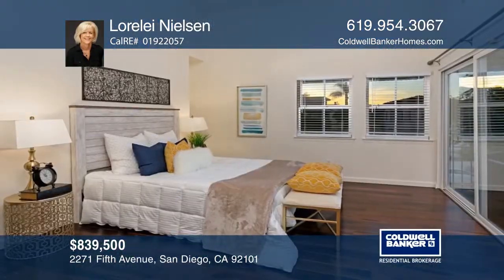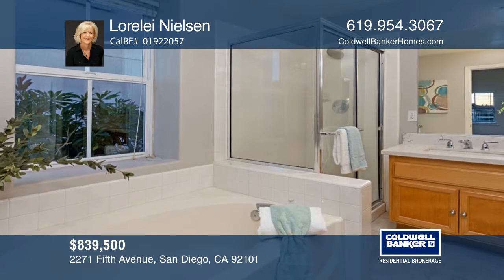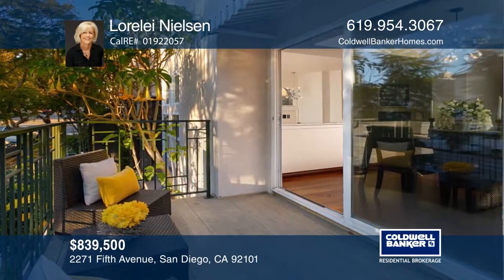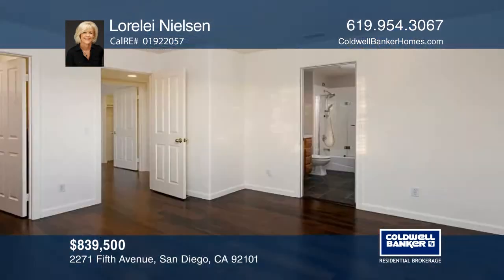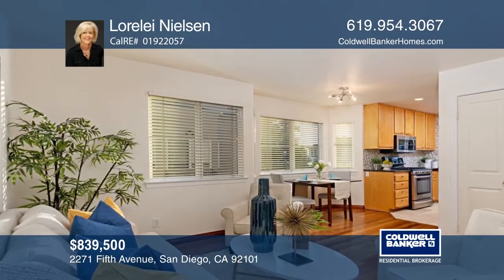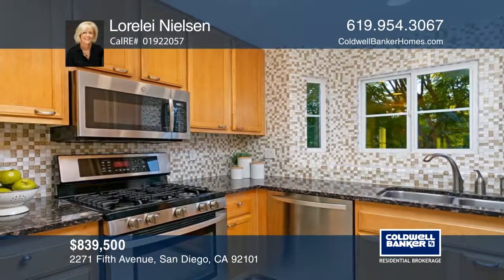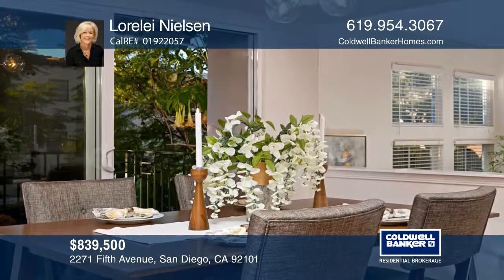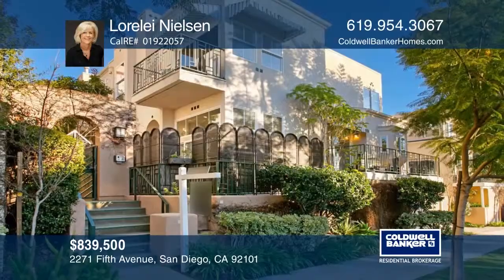This beautiful upscale townhome is located near Balboa Park, downtown, and Hillcrest. Features include three bedrooms, three baths, two balconies, a private patio, an oversized two-car garage, and large storage space. This is a corner unit with high ceilings, hardwood floors, and a gas fireplace. The kitchen features a custom backsplash, all newer stainless steel appliances, and quartz countertops. Recent additions include dual pane mill-guard windows reducing noise throughout. Enjoy the gorgeous view of the downtown skyline from this spacious move-in-ready property. See it in person today with Lorelei Nelson.